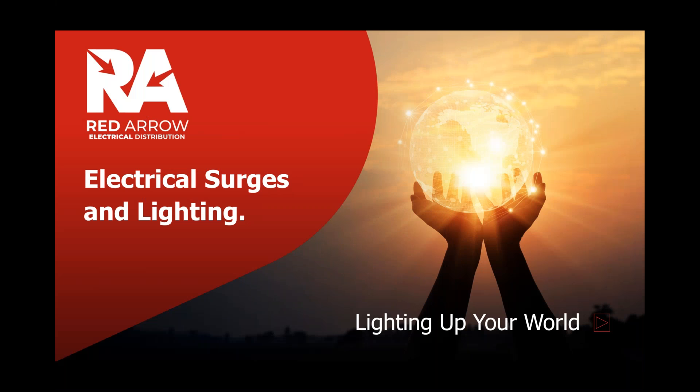Good afternoon everyone, and thank you for joining us on today's latest ECA Learning Zone webinar, all about developments in electrical surges and lighting today. Our presentation today is brought to you by ECA commercial associate Red Arrow. We're delighted to have their sales director, Graham Lewis, and their marketing manager, Dave Oakley, on the call today.